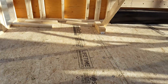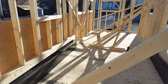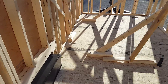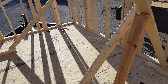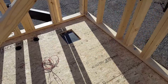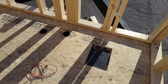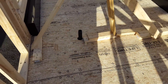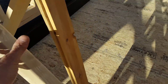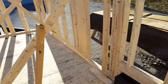Here's our front door. Front left will be the kitchen, and front right will be the bathroom. There's the gray water storage tank, all plumbed and ready to go.